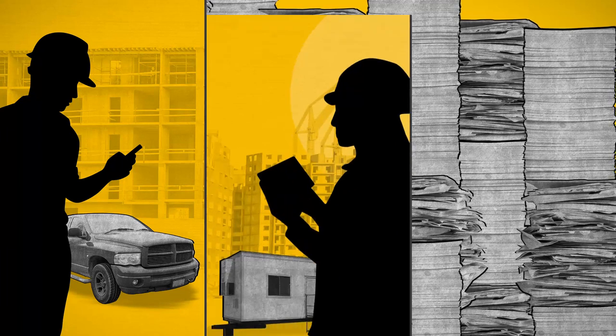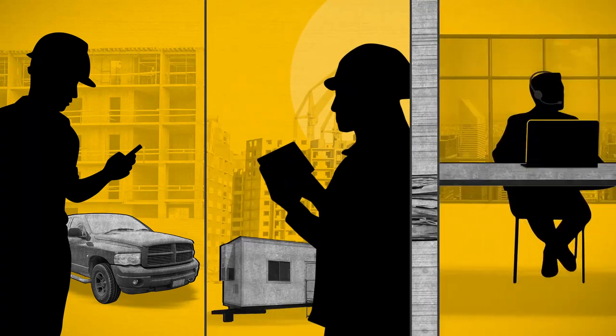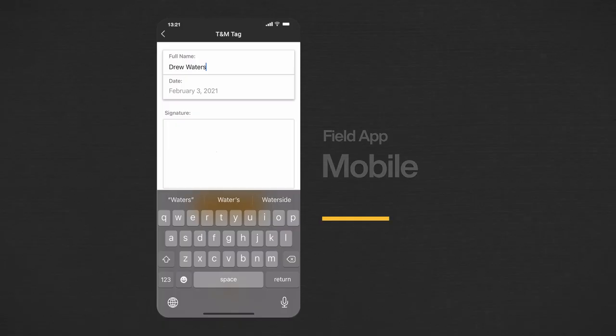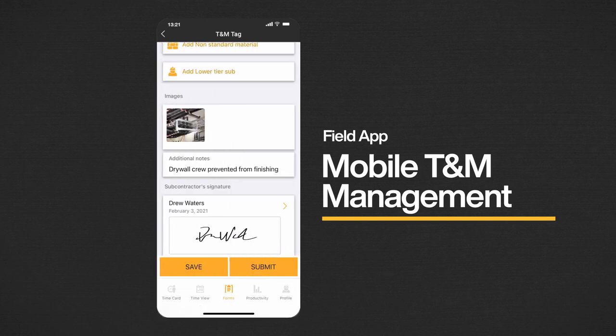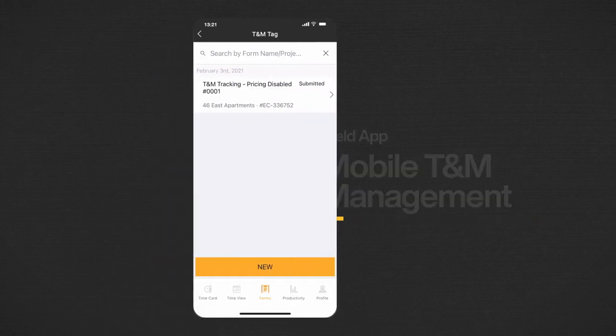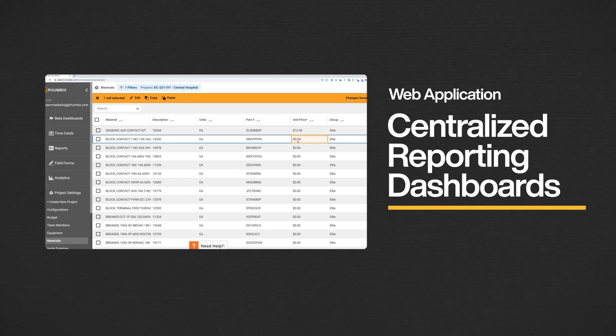From foreman in the field, to project managers in the trailer, to admin and operations at the home office, submit a ticket in real-time with the click of a button. No more misplaced tickets or in-person drop-offs. Preload and configure labor, equipment, and material rates and markups to automatically price tickets.